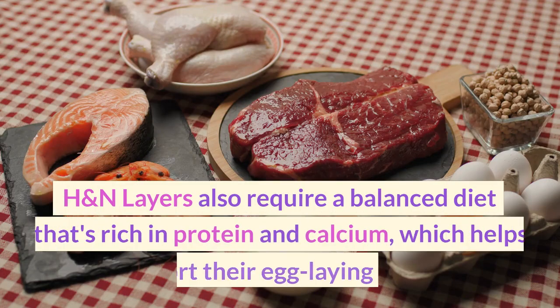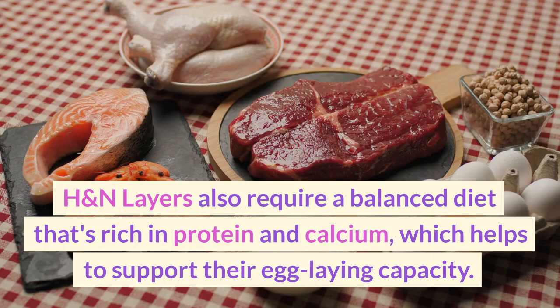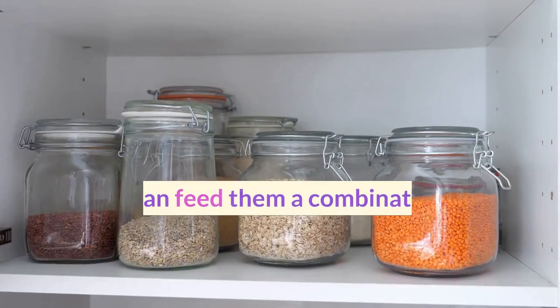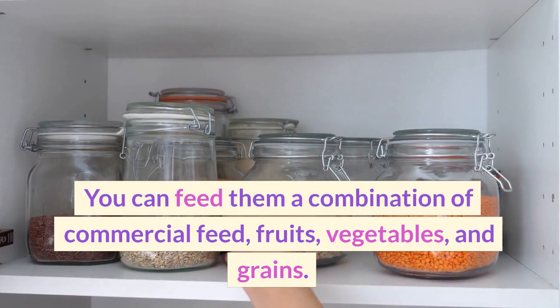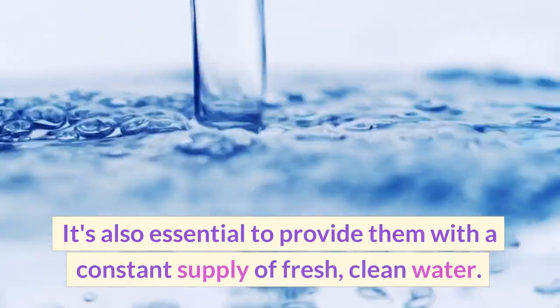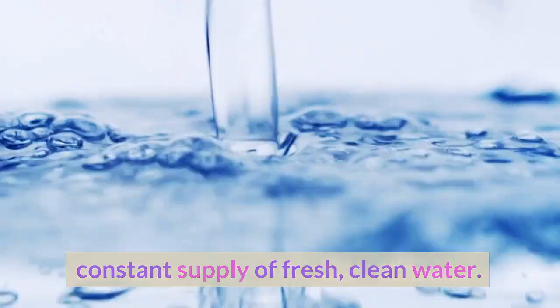H&N Layers also require a balanced diet that's rich in protein and calcium, which helps to support their egg-laying capacity. You can feed them a combination of commercial feed, fruits, vegetables, and grains. It's also essential to provide them with a constant supply of fresh, clean water.